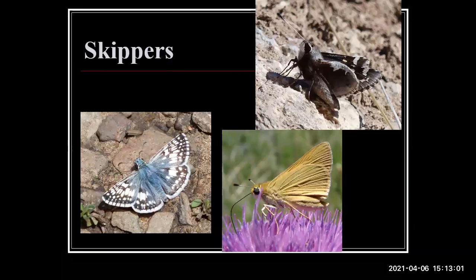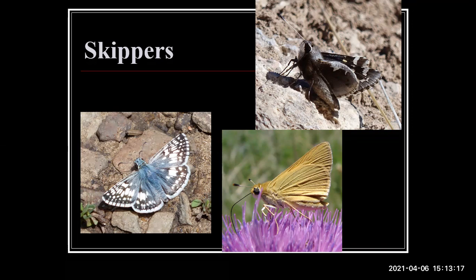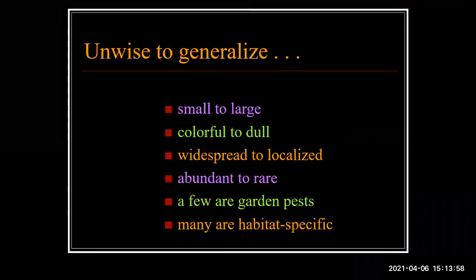Our last group is our largest — the skippers. It's unfortunate they always come last, but they're probably the least beautiful of all our butterflies. Most are gray or brown. The common checkered skipper is very widespread. We also have giant skippers whose life cycle is based on yuccas or agaves — larvae bore into the roots and stems to do all their eating. They're a very classic southwestern group well represented in northeastern New Mexico. The Delaware skipper is one of my favorites to see in northeast New Mexico; they love thistles.